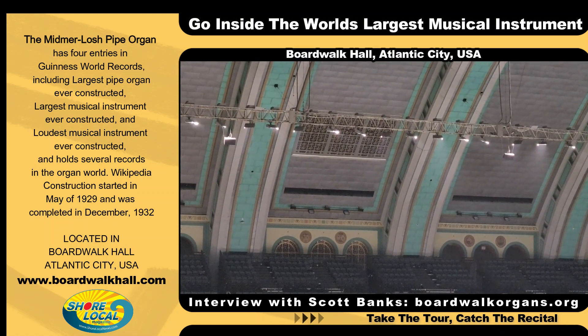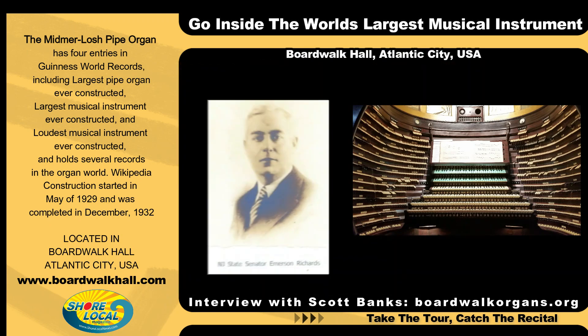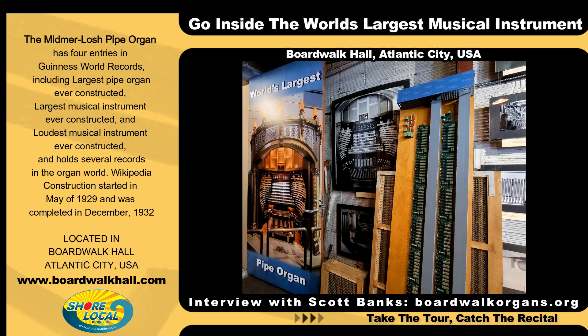Scott, who is this? That's Senator Emerson Lewis Richards. He was the architect of both organs here at Boardwalk Hall and the father of the American classic organ. He was a state senator, a lawyer by trade, and the pipe organ was his passion. So when he built this instrument he also wrote the contract for it, and it was very interesting because he could come in as the architect at any time and make any change he wanted to the instrument.